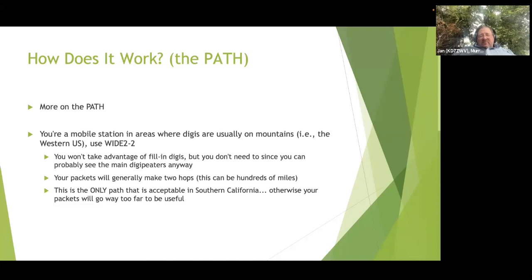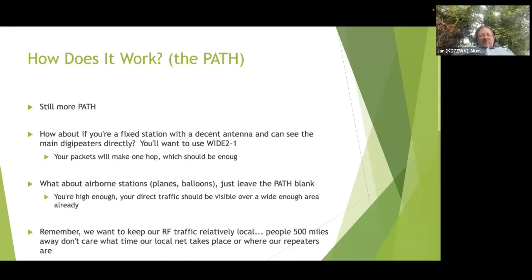In Southern California, they've made their own determination of what their routing should be. There are also special case paths: TEMP N-N can be used for temporary digipeaters at a field day setup, and state identifiers like UT 2-2 guarantee your packet won't leave the state. There's also LINK N-N used when you have a long chain of connected digipeaters - like the Appalachian Trail Golden Packet project, where people set up digipeaters on mountaintops along the trail with the goal of sending an APRS packet from one end of the mountain range to the other, involving about 15 digipeaters. We want to keep RF traffic relatively local - people 500 miles away don't care what time our local net is or what our repeaters are.